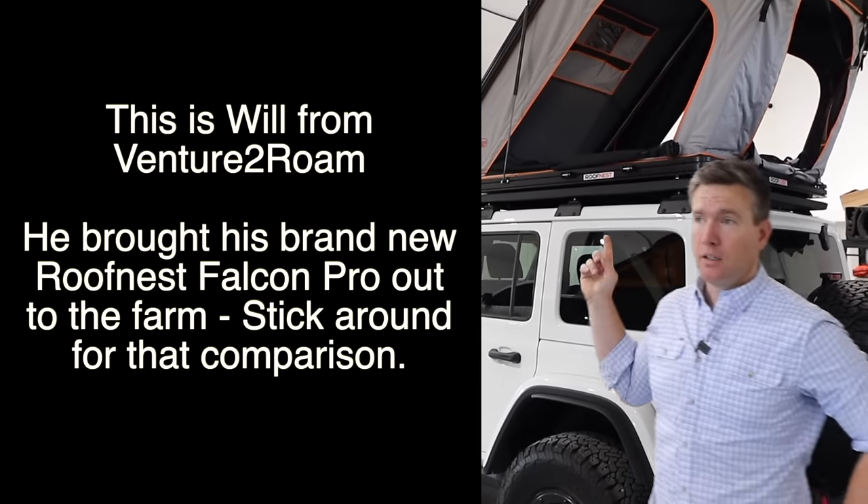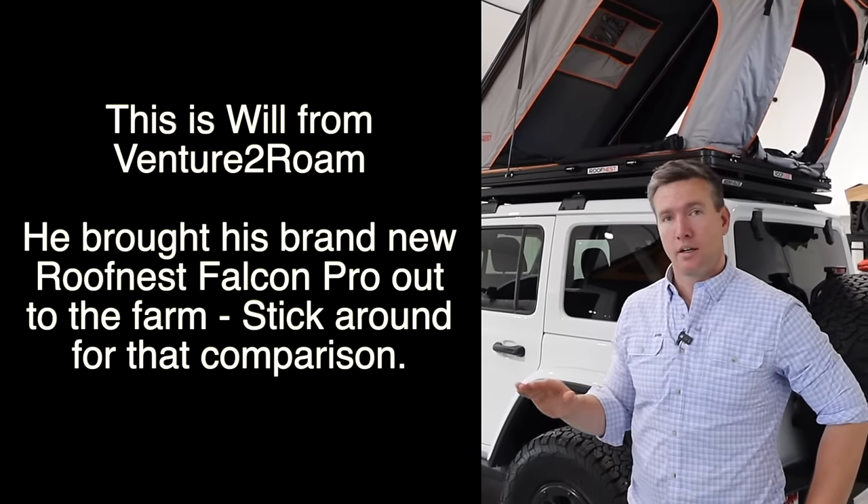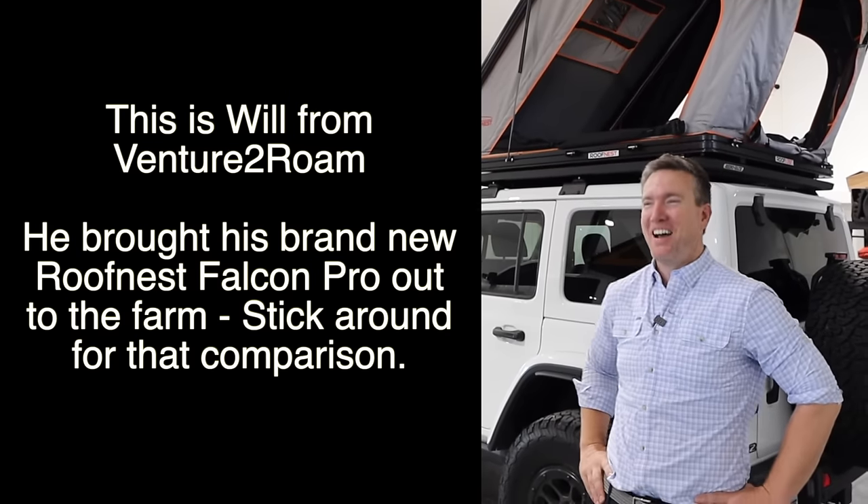This is my third rooftop tent and none of them have been delivered with damage, so I've just been lucky. Do you live in a better zip code than me? It might be easier for the trucks to get to my house than to get out to your ranch.